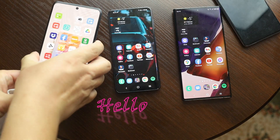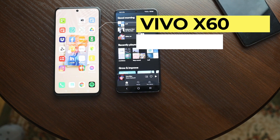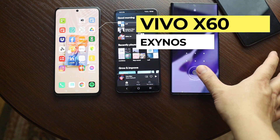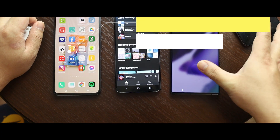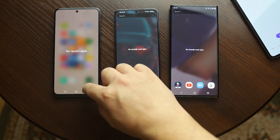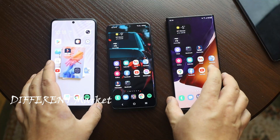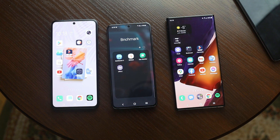Hello everyone, I have here the Vivo X60. It hasn't released officially globally, but it is available in China. It has an Exynos chipset — surprisingly, Samsung still hasn't released any devices based on Exynos 1080 so far. It seems that this chipset is for a different market. If you go to the specs of this chipset, it